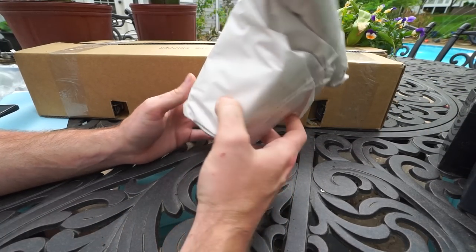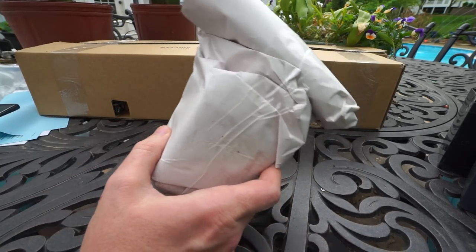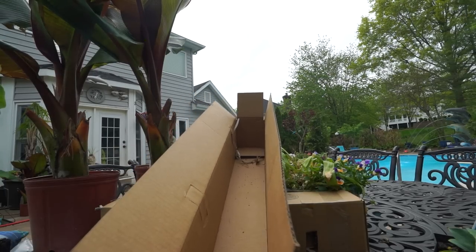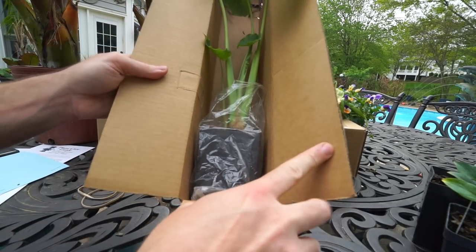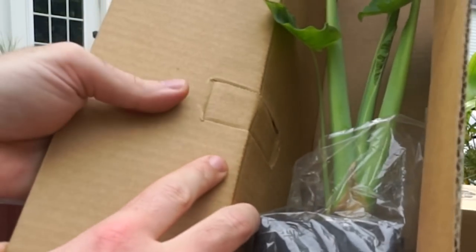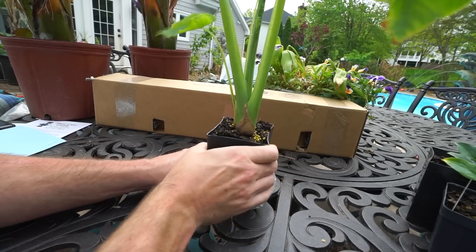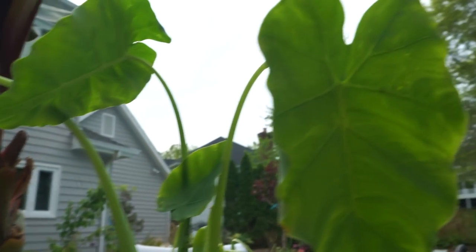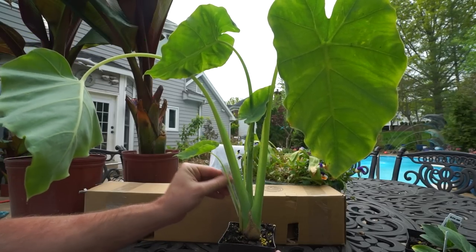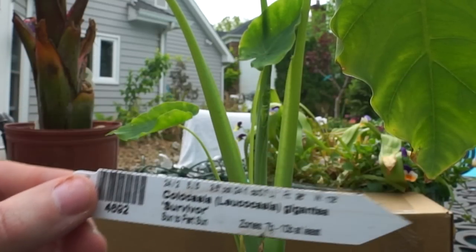I wonder what's in here — I have no idea. Oh, you know what, I know what this is. I'm going to save this for last. I just did so much talking and wasn't recording — I opened up one of the shipper boxes and I went 'oh look, what a lovely plant.' There was a bunch of newspaper shredding and I took that out. They have these tabs inside that stick out to hold the plants in place — great shipping. It's a nice size plant. A little wonky, but that's the nature with elephant ears when you ship them, same thing with bananas — they don't always ship the best. Colocasia or Leucocasia gigantea, variety Survivor, zone 7b and up.